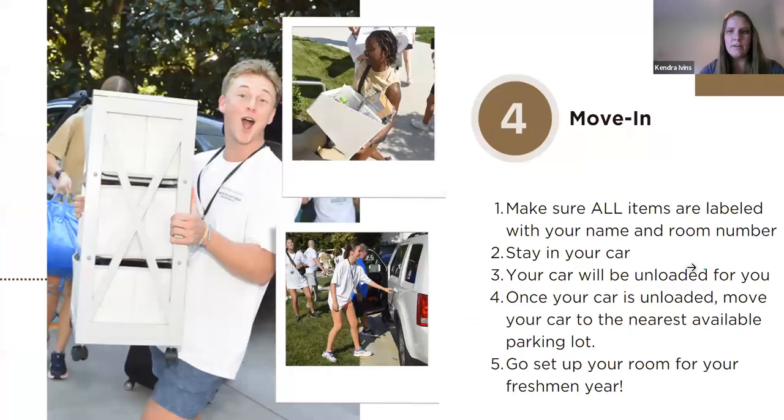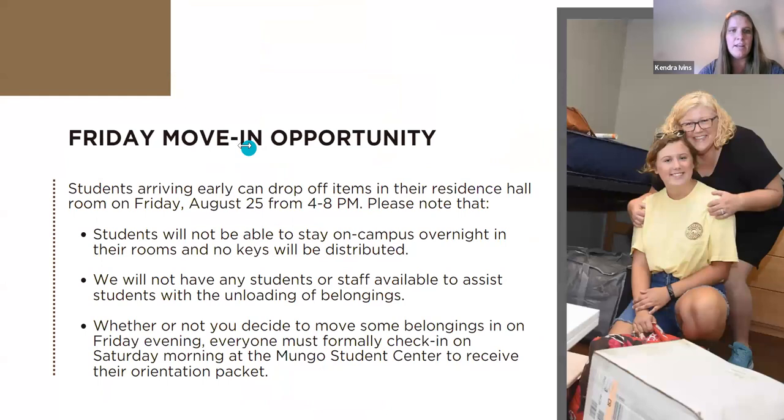For the Friday drop-off, just come straight to your residence hall and you will be able to drop off your items there. Staff will be in the lobby. You will still need to come check in for traditional student check-in on Saturday morning to get your key, ID, and everything along those lines. If you're coming on Friday, go straight to your assigned residence hall and meet staff in the lobby.